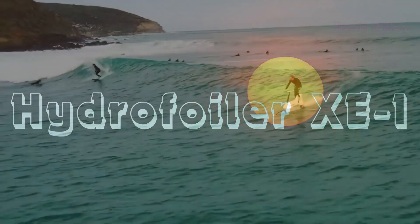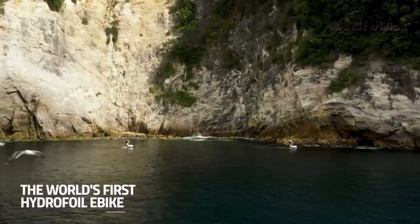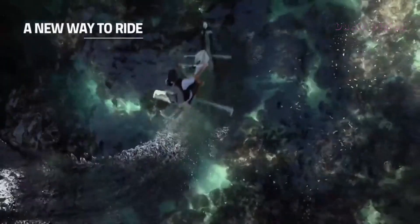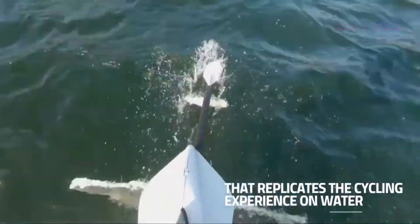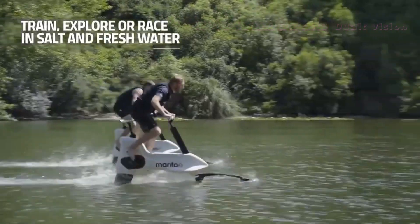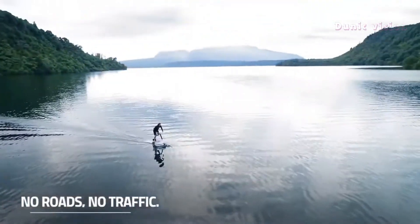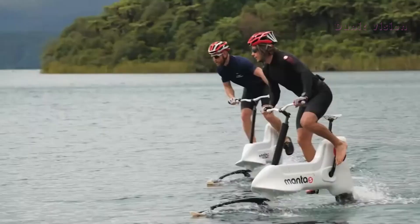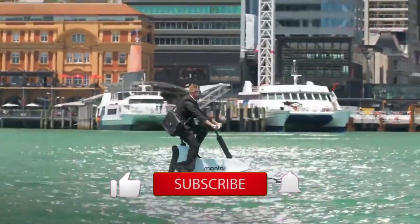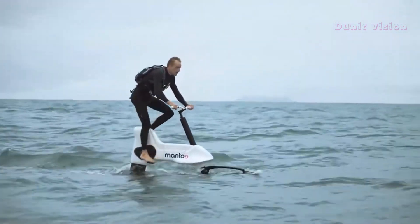Hydrofoiler XE-1. The Hydrofoiler XE-1 is a groundbreaking watercraft that brings the experience of cycling to the open water. Designed by Manta 5, this electric hydrofoil bike combines cutting-edge technology with human-powered propulsion, allowing riders to glide effortlessly across lakes, rivers, and even the ocean. Equipped with a lightweight carbon fiber frame and an electric motor for assistance, the Hydrofoiler XE-1 can reach speeds of up to 21 kilometers per hour (13 miles per hour). Its hydrofoil wings lift the bike above the water's surface, reducing drag and creating a smooth, flying sensation.